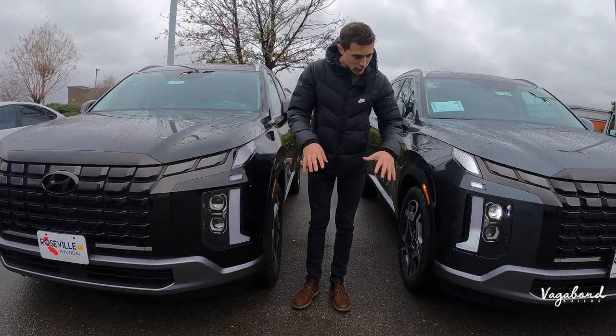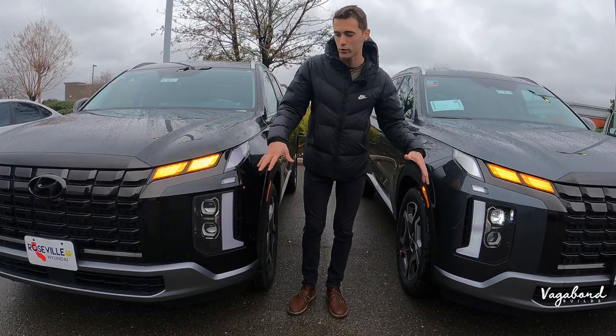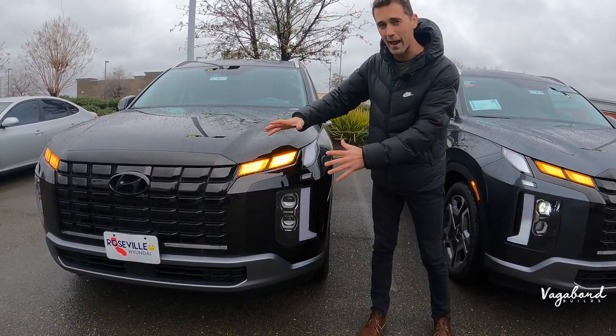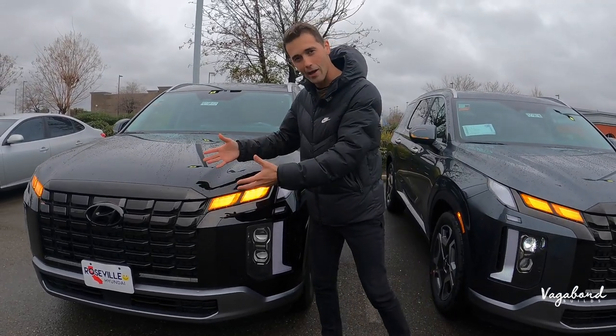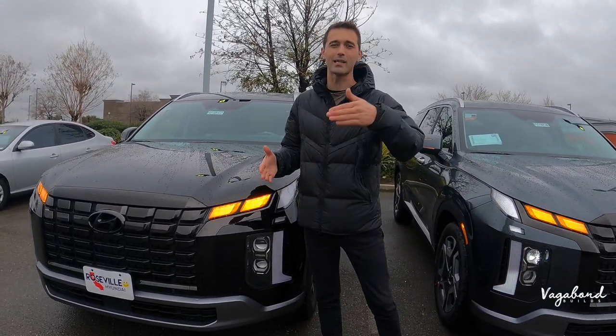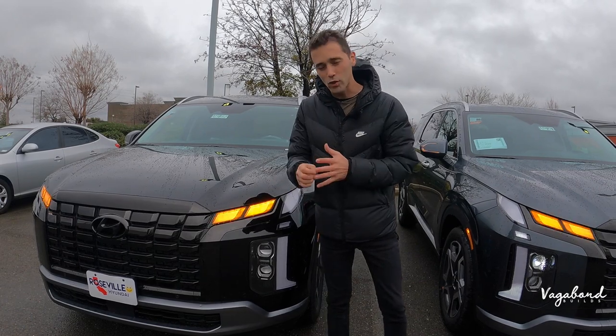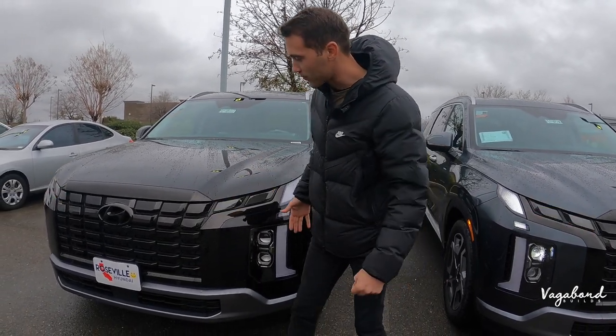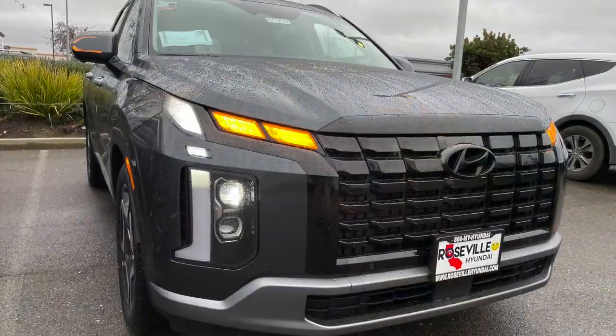There's pretty much nothing different exterior-wise on the SEL premium package versus the limited. The premium package is an additional add-on to the price tag — you'll be seeing that MSRP sticker later. But get a load of this front end. We left the lights on so you guys can get an idea.